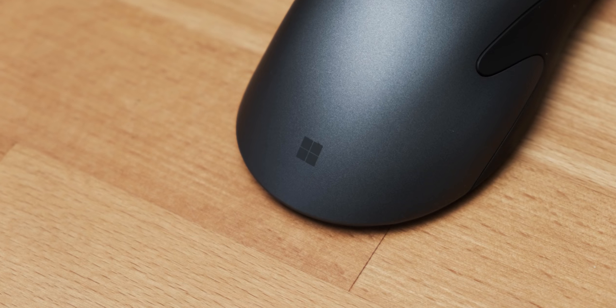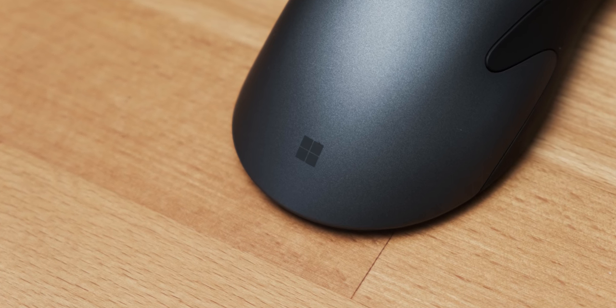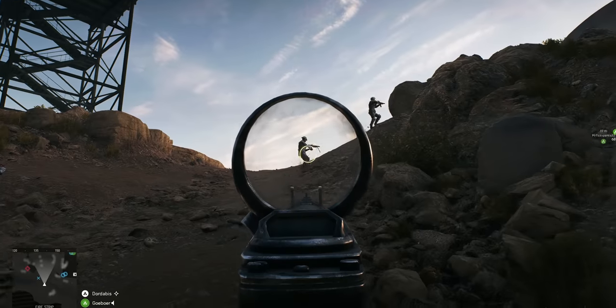I've been using this mouse for the last four weeks on my main gaming system, and I play quite a big variety of games. I play mostly Dota but I also play quite a lot of CS:GO, a lot of Apex, PUBG, and also Battlefield 5.